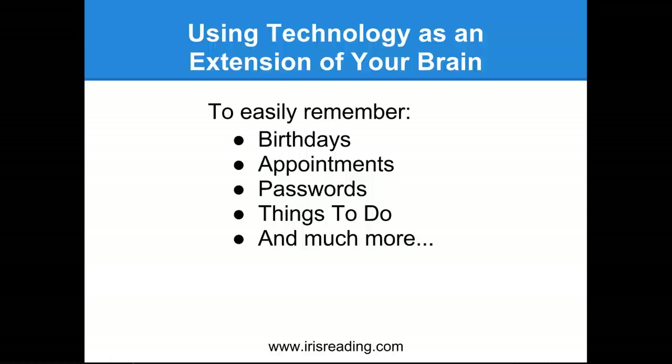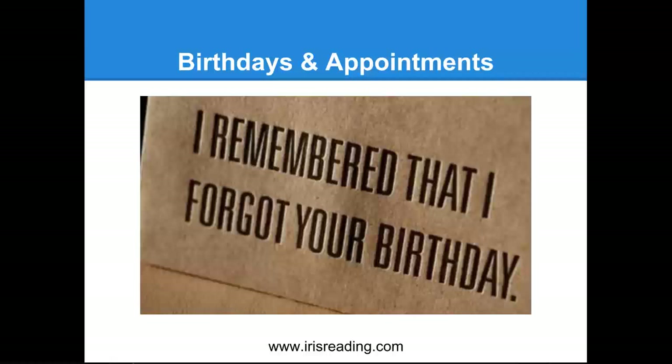We're going to discuss some simple ways to use technology to help you remember birthdays, appointments, passwords, and things to do. If you're not very tech savvy, this will not be beyond you. And for those who are tech savvy, sometimes the best answer is a simple answer. I know some people handle these things in other ways, and I'm open to suggestions. This is how I've been managing it, and so far this is the best way I've been able to come up with.